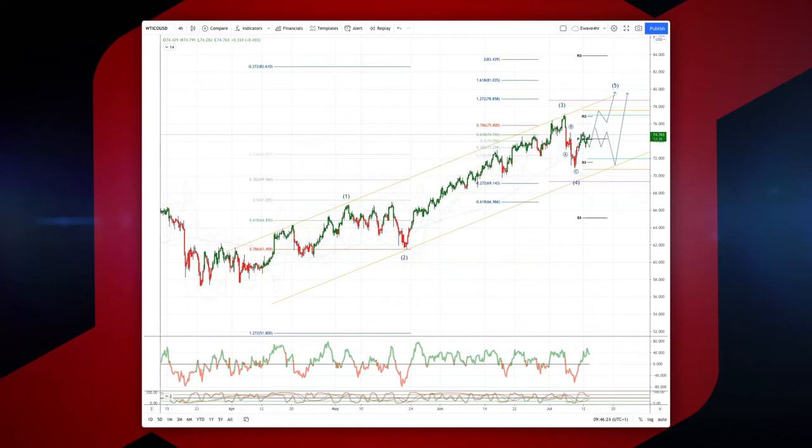Welcome traders to another intraday wave analysis session with me Patrick Munnerly. I want to draw your attention to crude oil from the four-hour time frame. We're in this advance off the lows from the March lows at $57.